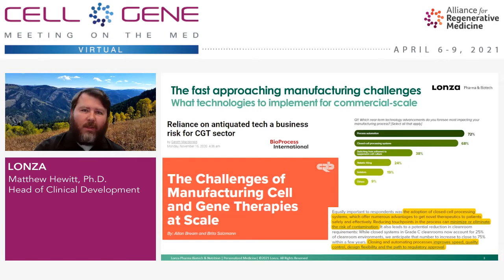Two key elements are process automation and closed cell processing systems. The adoption of closed cell processing systems is likely going to drive many advantages in the field: minimizing or eliminating the risk of contamination, improving the speed at which you can move your therapy through development, quality control systems, design flexibility — whether we're talking about the process itself or the facility — and smoothing a path to regulatory approval.